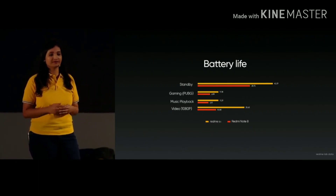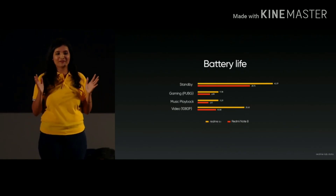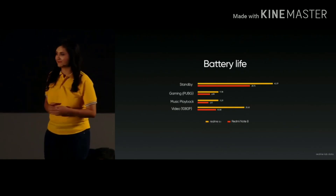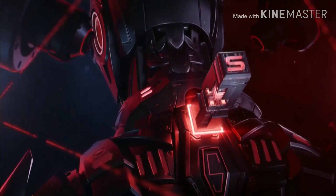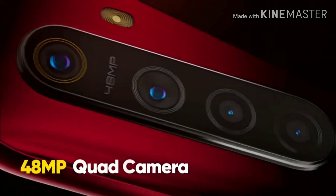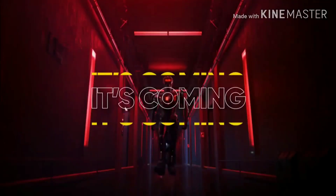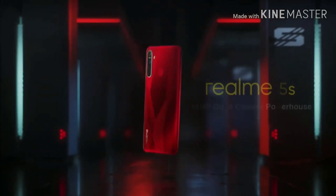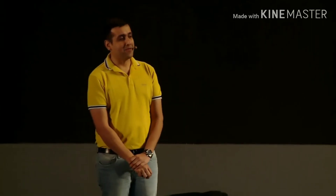That's all about Realme 5s. Let's have a recap with the product video. Realme 5s, 48 megapixels quad camera powerhouse. Realme smartphone, dare to leap. Now let's take a recap of the product and start with Realme 5s first.